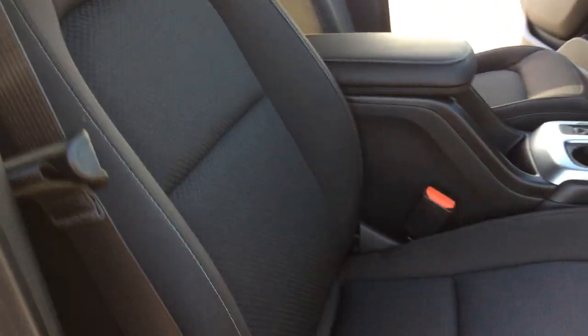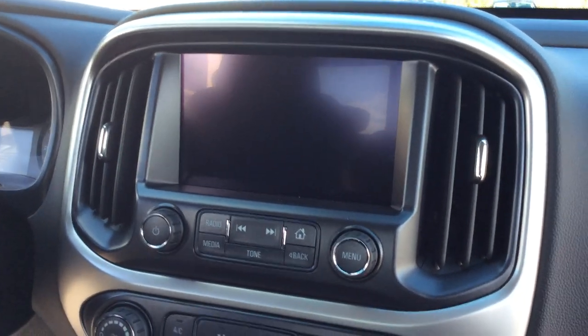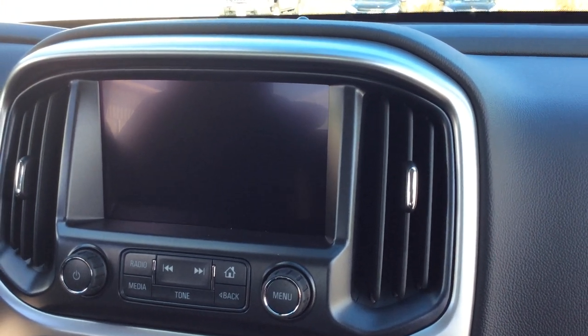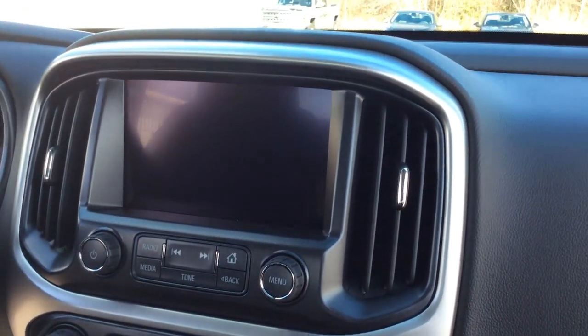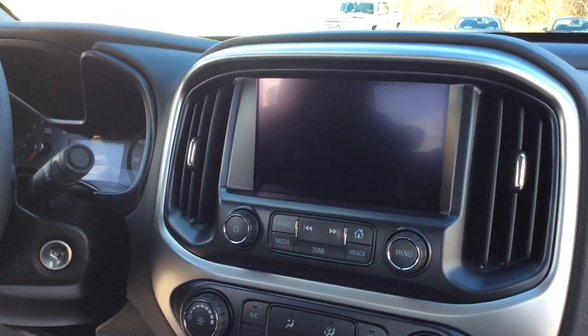As we go on the inside of the vehicle here, the interior is a black grayish seat. It is a manual seat on this side. As we look in here, we do have our 7 inch screen. It has your rear view camera, and also has Android Auto and Apple CarPlay. A new feature in the 2018 Colorado is that you do have the ability to turn your back camera on for 10 seconds.